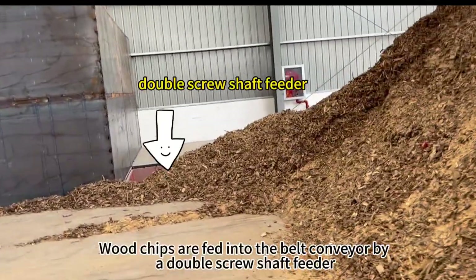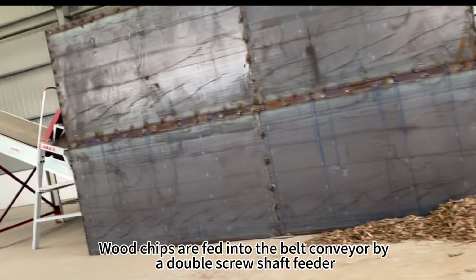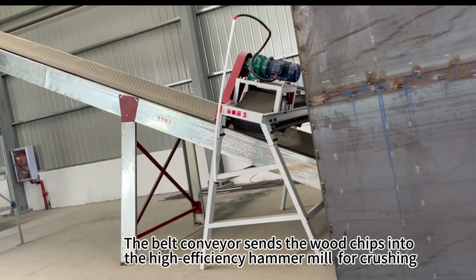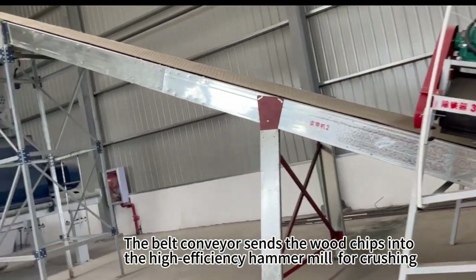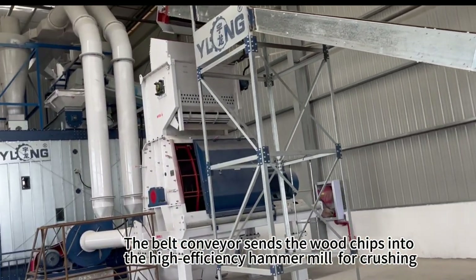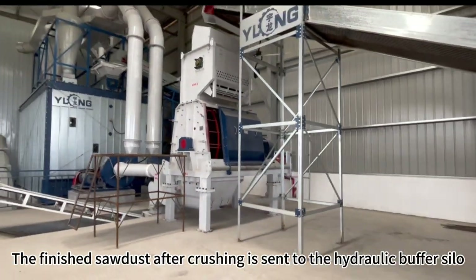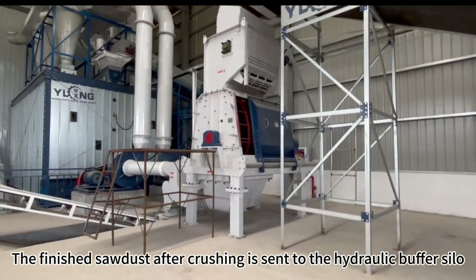Wood chips are fed into the belt conveyor by a double-screw shaft feeder. The belt conveyor sends the wood chips into the high-efficiency hammer mill for crushing. The finished sawdust after crushing is sent to the hydraulic buffer silo.